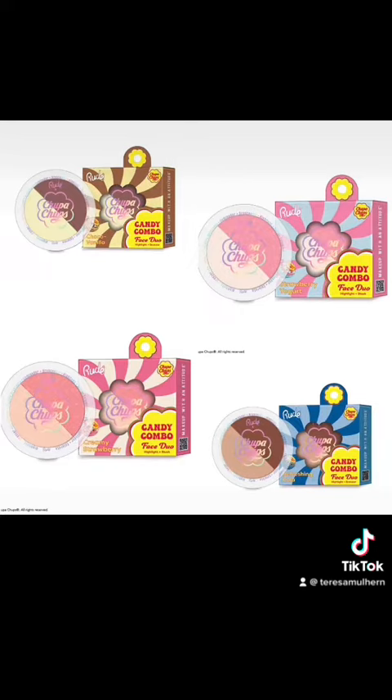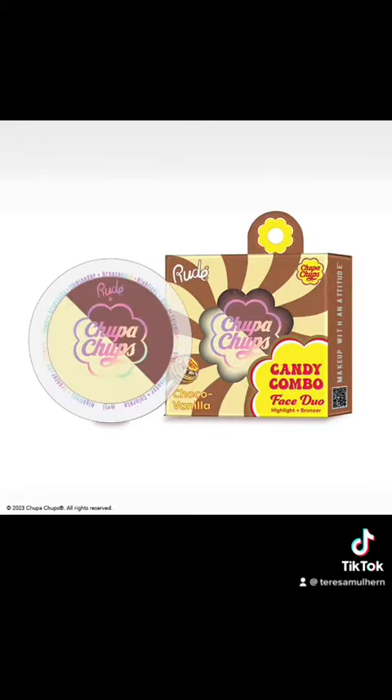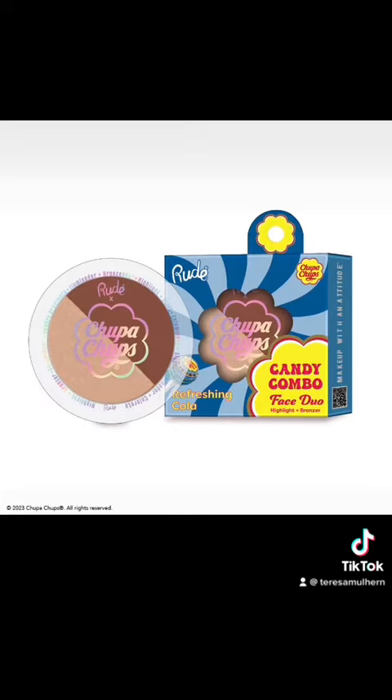There's Candy Combo Face Duos for $10 each. Strawberry Yogurt is a blush and a highlight, and so is Creamy Strawberry. Choco Vanilla is a highlight and a bronzer, as is Refreshing Cola, which is just a deeper shade.